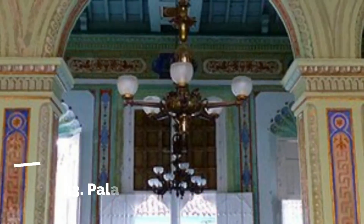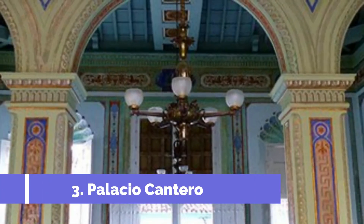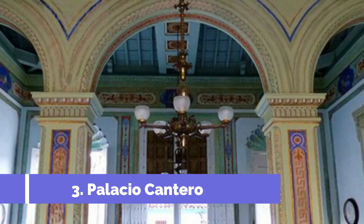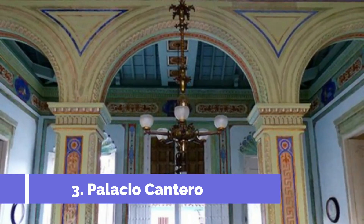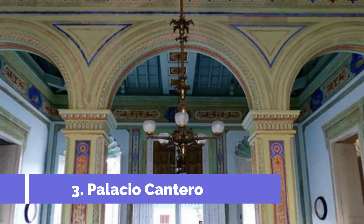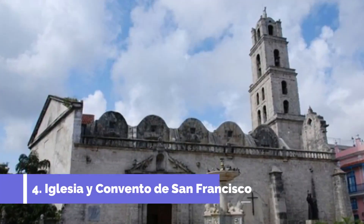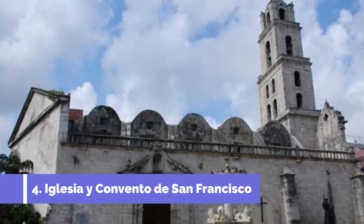Number three: Palacio Cantero. Palacio Cantero, also known as Museo de Historia Municipal, is one of the top attractions in Trinidad, Cuba. This impressive neoclassical mansion is located on the Plaza Mayor, right in the heart of the city. Famous for its beautiful architecture and rich history, Palacio Cantero offers visitors a glimpse into Trinidad's colonial past.